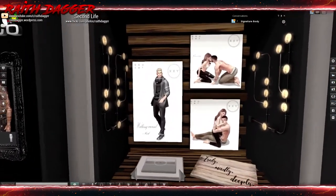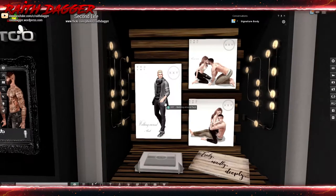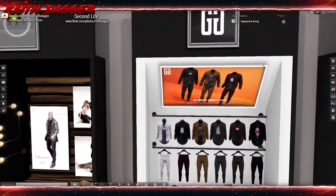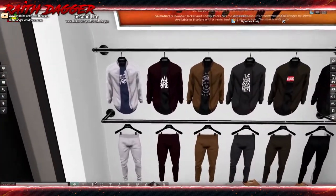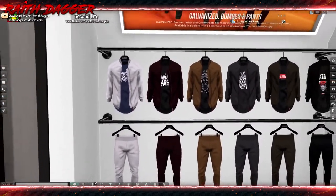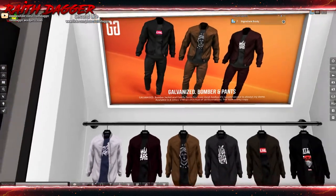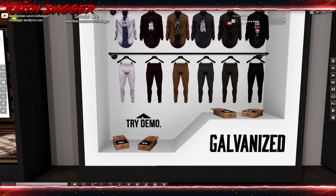XXY has some poses - a couple poses and single poses it looks like. Galvanized has a bomber jacket and comfy pants. I'll try the demo.